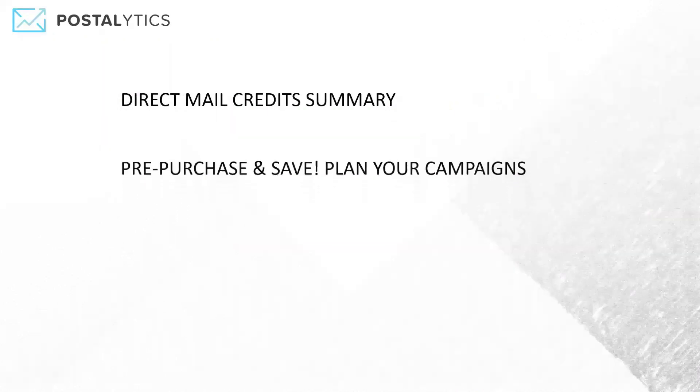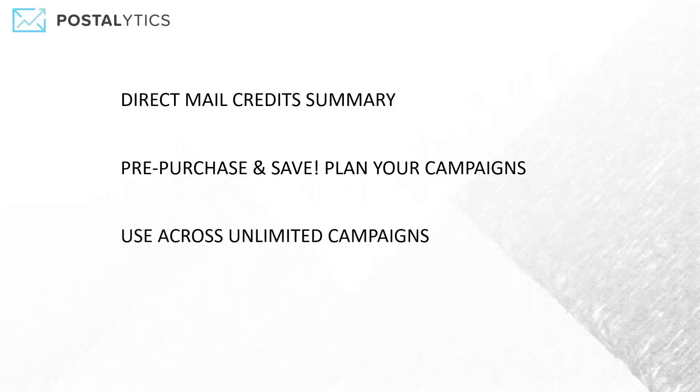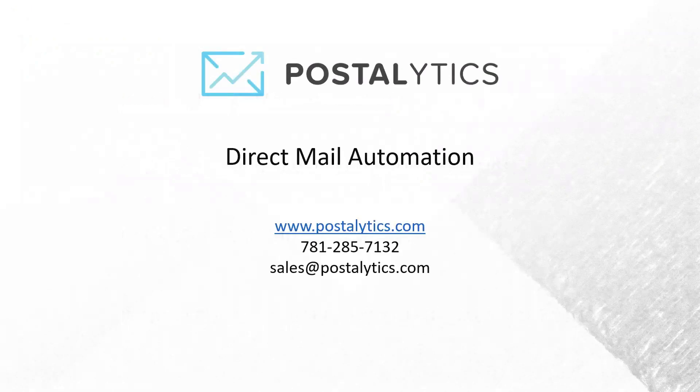To summarize: you can save money by pre-purchasing. Plan your campaigns out, aggregate all of your formats and classes of mail together, pre-purchase and save a bunch of money. You can use these across an unlimited number of campaigns. They are required for trigger drip and they're optional for smart sends. So if you're going to use workflows with HubSpot, Salesforce, or Zapier, you've got to use direct mail credits. If you're sending to lists, you can use direct mail credits or charge them against your credit card. That's how direct mail credits work. Thank you again for joining us today and we look forward to speaking with you soon.